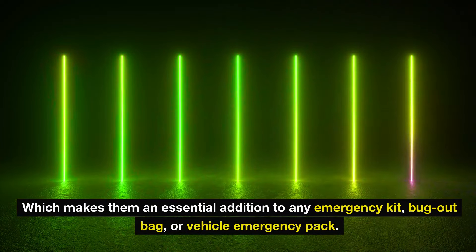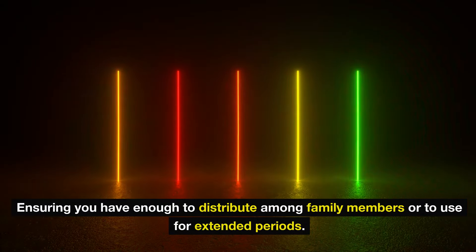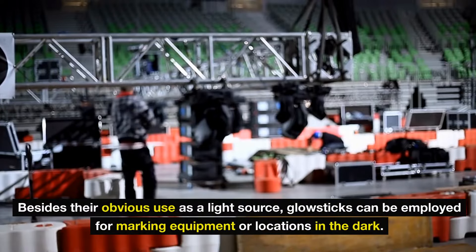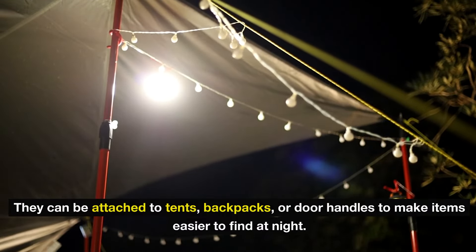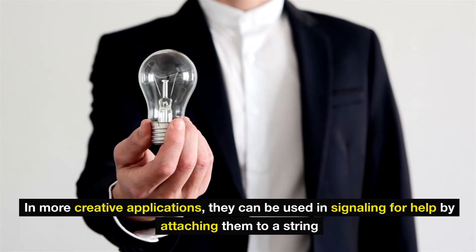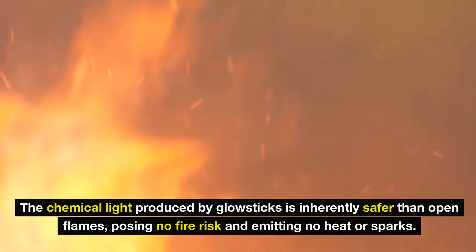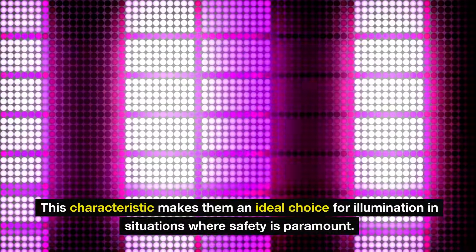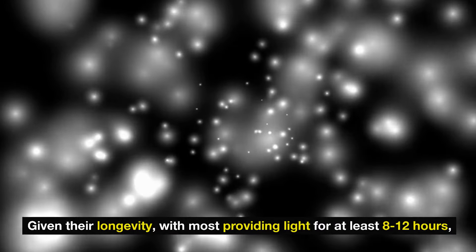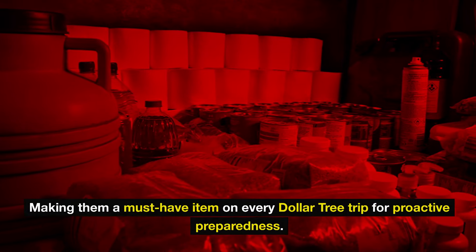They are compact, lightweight, and waterproof, making them an essential addition to any emergency kit, bug-out bag, or vehicle emergency pack. Their affordability allows for stocking up without significant financial strain, ensuring you have enough to distribute among family members. Glow sticks can also be used for marking equipment or locations in the dark, attached to tents, backpacks, or door handles. In more creative applications, they can be used for signaling by attaching to a string and spinning to create a highly visible distress signal. The chemical light is inherently safer than open flames, posing no fire risk and emitting no heat or sparks. With most providing light for at least 8–12 hours, glow sticks offer reassurance during night hours in emergencies.